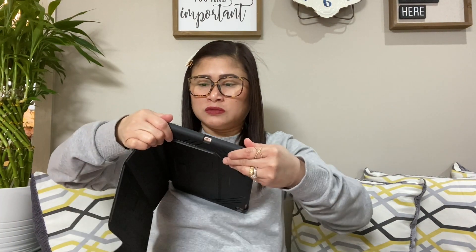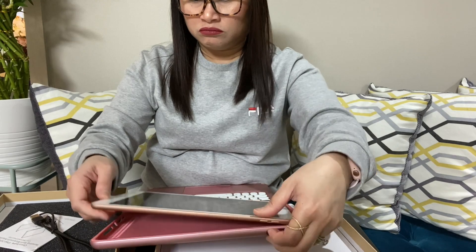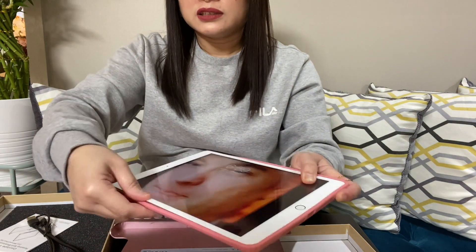Let's put the iPad in and try it out. I'll ask my husband to help me apply the tempered glass first. Okay, he's doing it. Did you see that? It was easy.